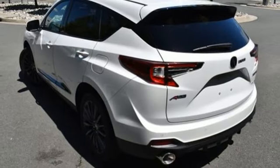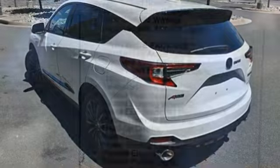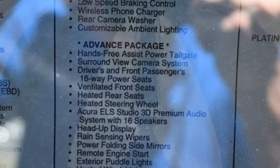Memory exterior door mirror settings, heated steering wheel, front and rear parking sensors, and heated and ventilated sports seats.